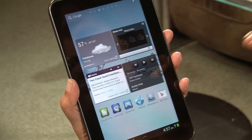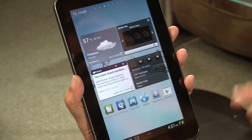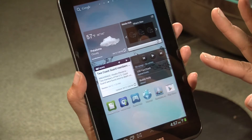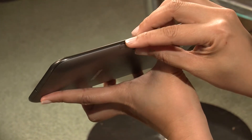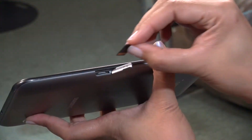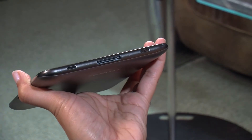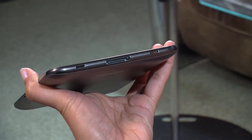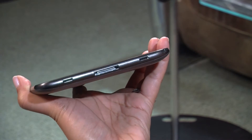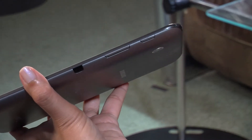It has a 1 GHz dual-core OMAP 4430 CPU, 1 GB of RAM, and 8 GB of internal storage. There is a micro SD slot, which makes this device expandable up to 32 GB. The speakers have some decent sound. It does have a proprietary cable for power, as do a lot of Samsung devices, along with a volume rocker, power button, and headphone jack.